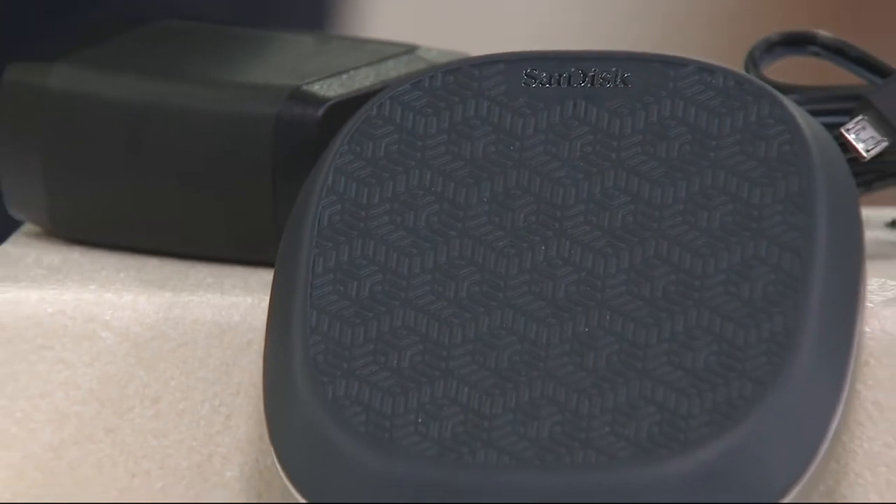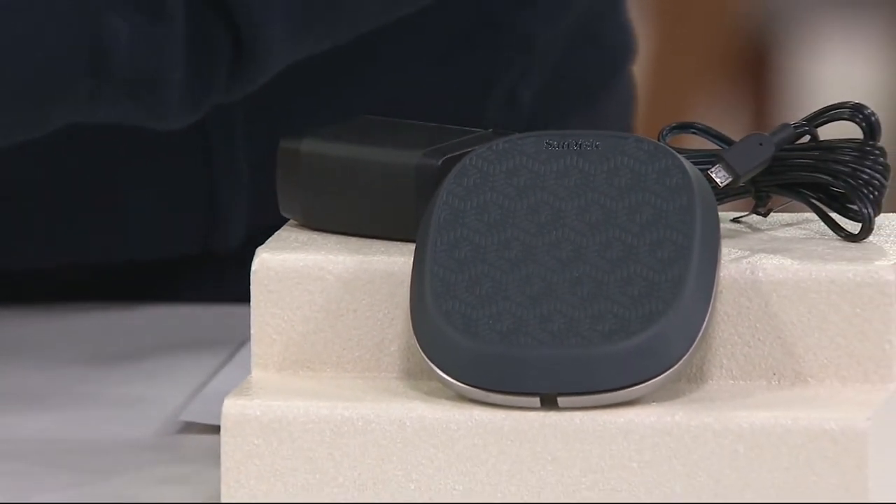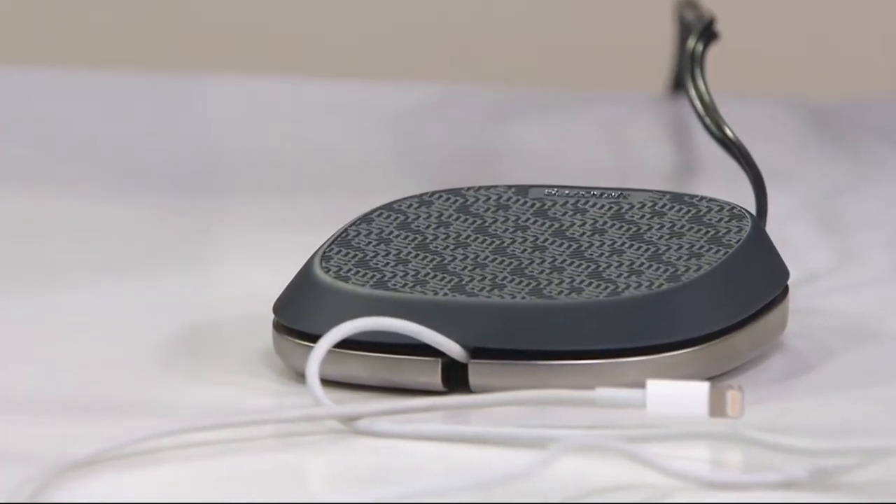We're going to show you the simplest and easiest way to back up your iPhone with a piece of equipment that Brett Hamilton brings us. It not only allows you to charge your phone, which we do every night anyway — now every single time that you charge up your phone, SanDisk is going to help you back up everything on it: your contact list, your photographs, your videos, your songs.